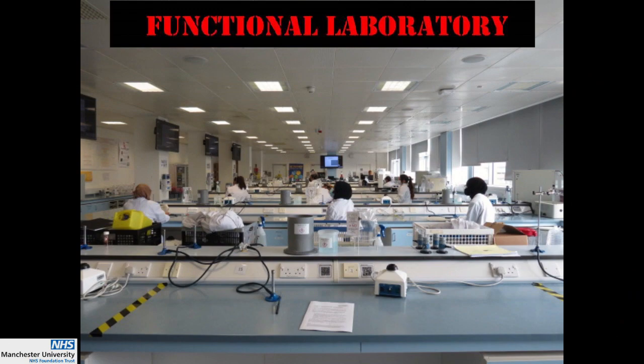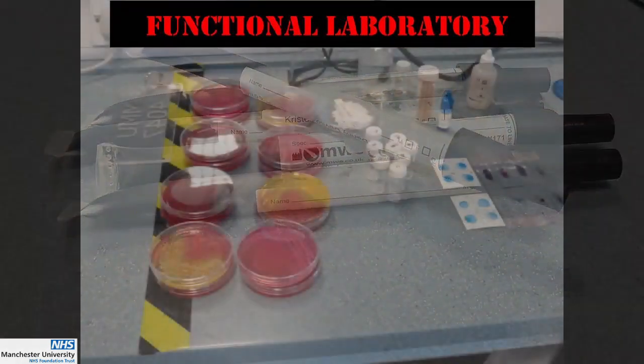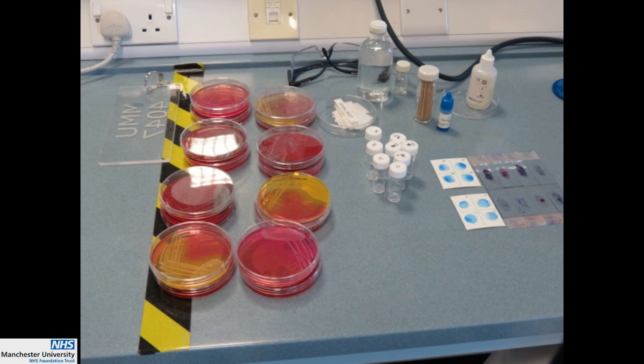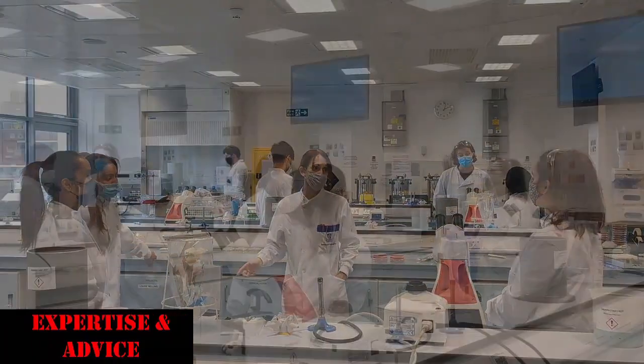All you need is a functional laboratory to provide the required equipment, reagents and materials, and the risk assessment — and we'll do the rest. Our team are here to help, including HCPC-registered biomedical scientists, providing the best laboratory expertise and careers advice.